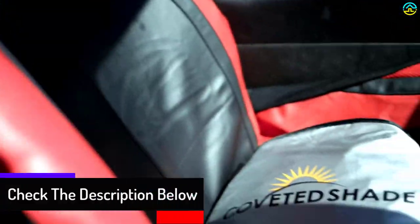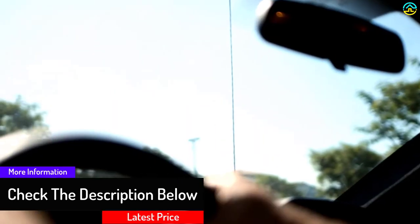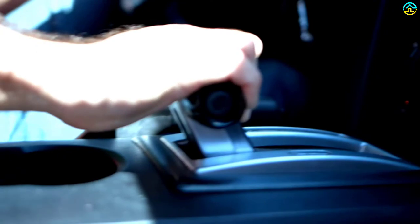No more burning steering wheels, scorching dashboards, or hot interiors. Protect your vehicle from sun damage. We use the highest quality 210T material to reflect harmful UV rays away from your vehicle.